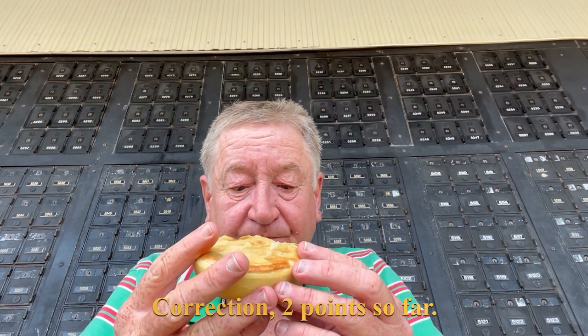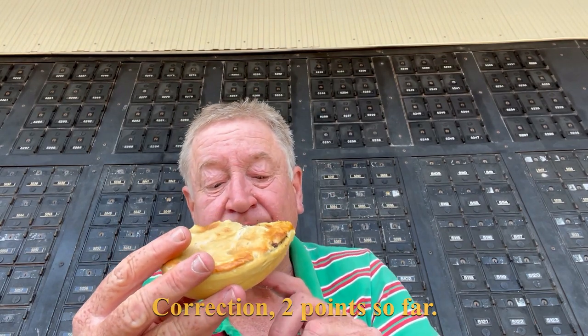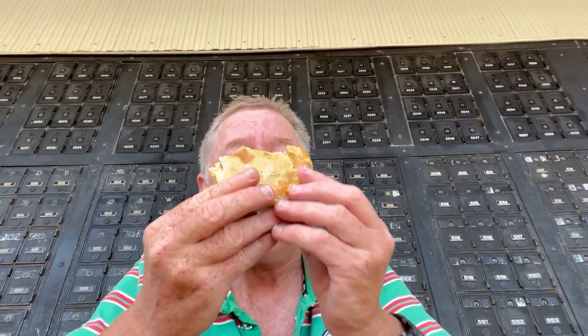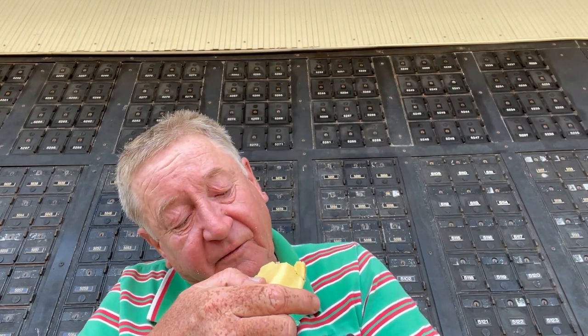So we've got three points so far. Flavour-wise, the pastry is a bit doughy but I've already taken a point off for that, so I can't take another point off for that. I'm going to give it a two. It's a little bit on the bland side — it needs a bit more salt and pepper seasoning. It's mostly gravy with a little bit of onion in there, which gives the filling a bit of sweetness.